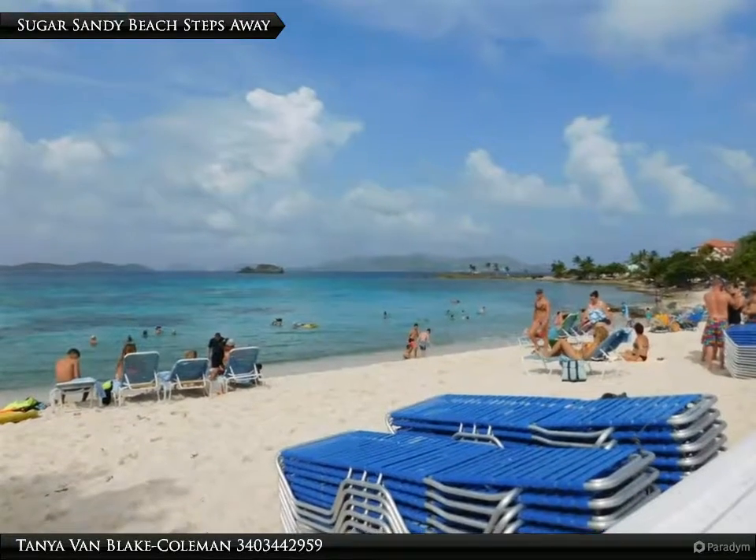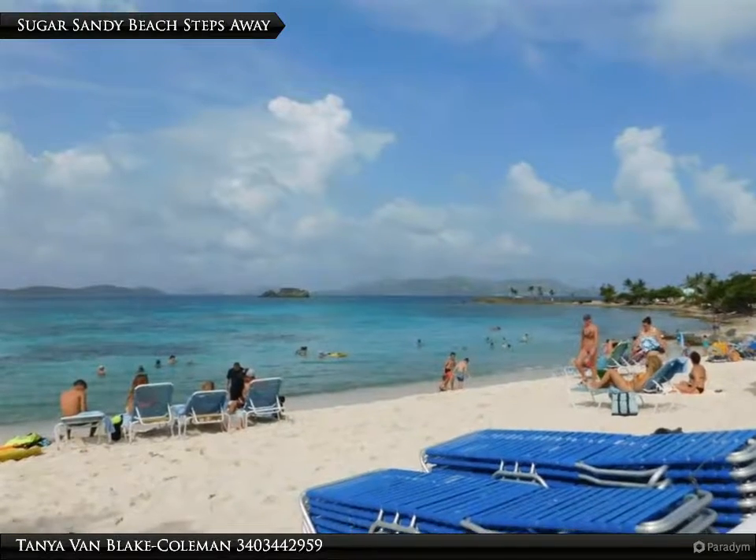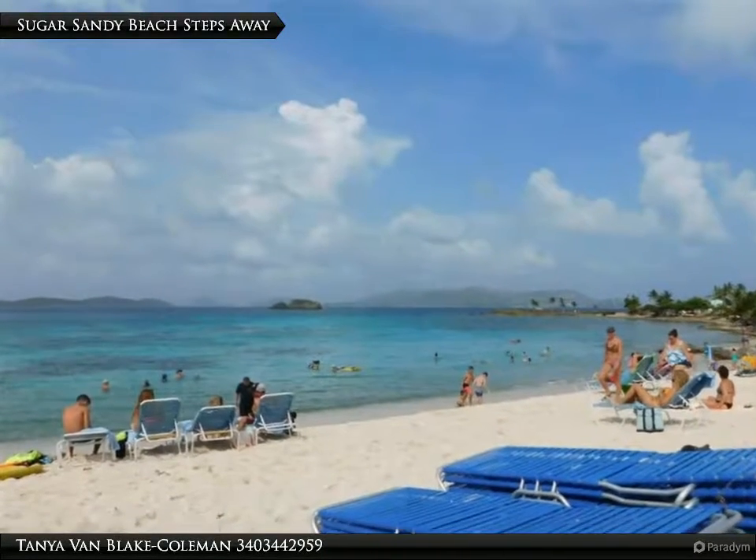This unit is steps away from the white sandy beach of Crystal Cove, not far from the ferry to St. John, restaurants, shops, and bars in Red Hawk.